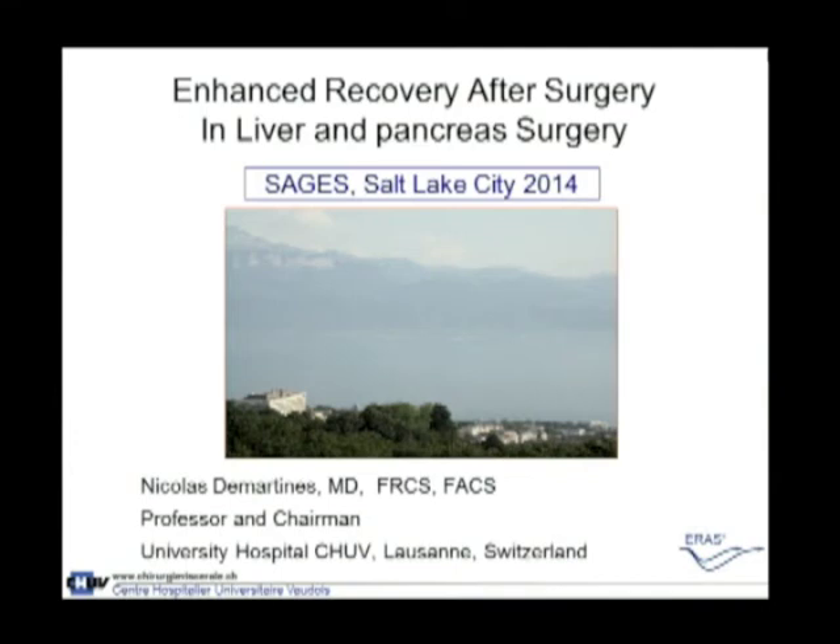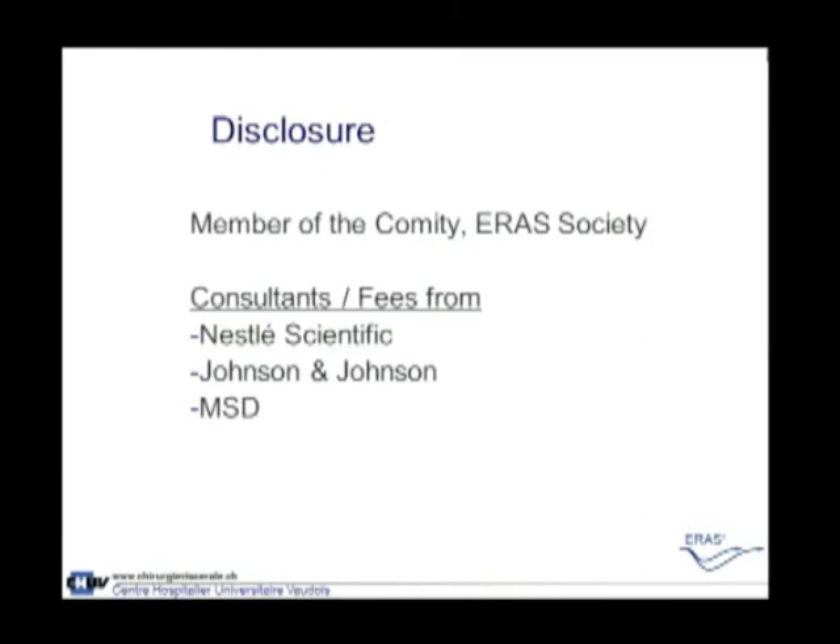Thank you very much, ladies and gentlemen, dear colleagues. It's a great pleasure to be here in Salt Lake City. It's snowing — in Switzerland, it's 23 degrees today. Enhanced recovery after surgery. First, I have to mention my disclosure: I'm a member of the committee of the ERAS Society, but actually there is no conflict of interest in this discussion.